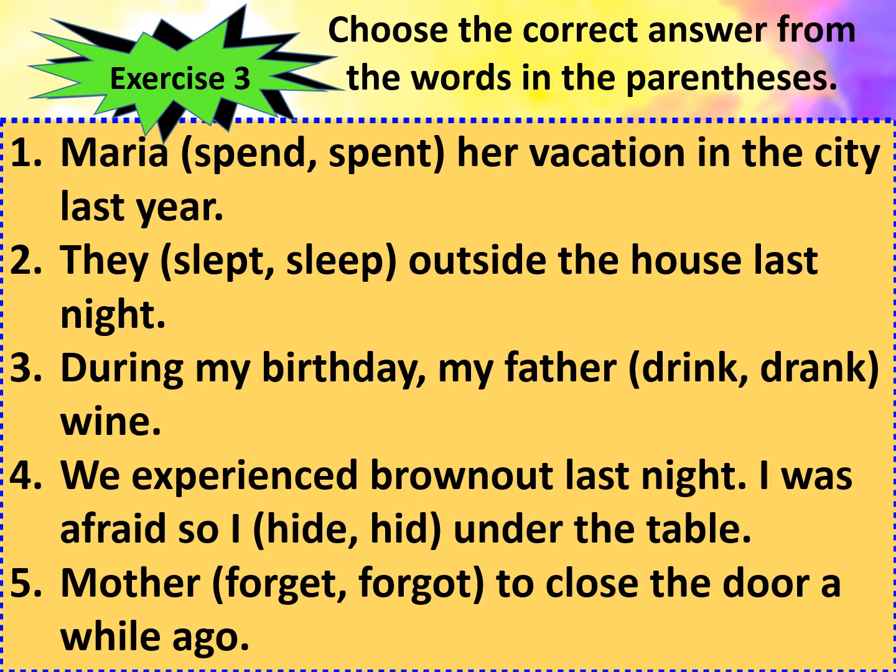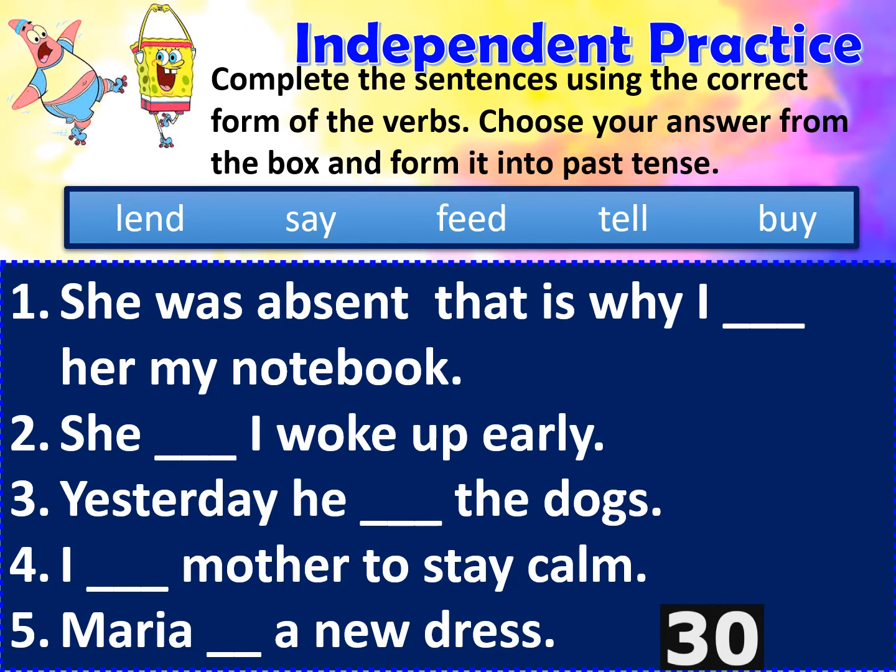And here are the correct answers. First sentence: Maria spent her vacation in the city last year. Second sentence: They slept outside the house last night. Third sentence: During my birthday, my father drank wine. Fourth sentence: We experienced a brown out last night — I was afraid so I hid under the table. Fifth and final sentence: Mother forgot to close the door a while ago. Now let's do the independent practice: complete the sentences using the correct form of the verbs; choose your answer from the box and form it into past tense.